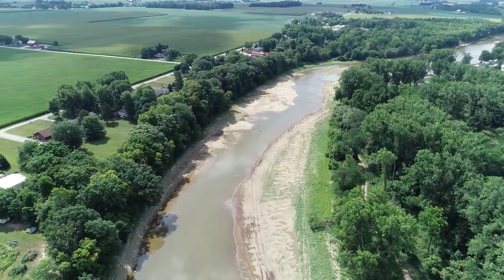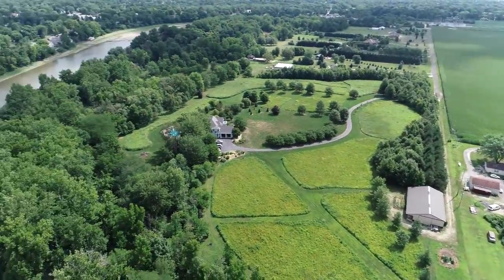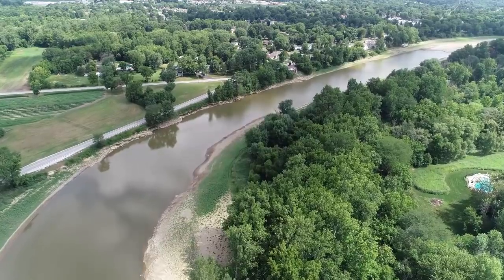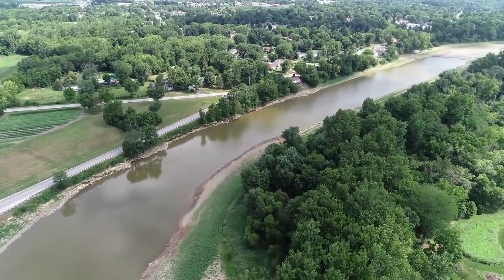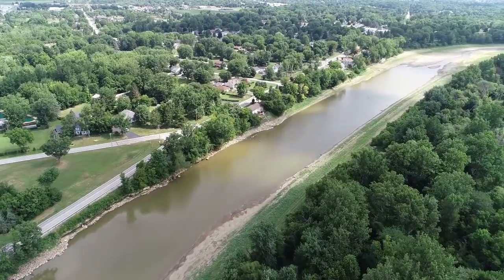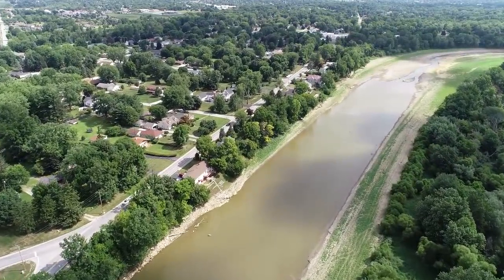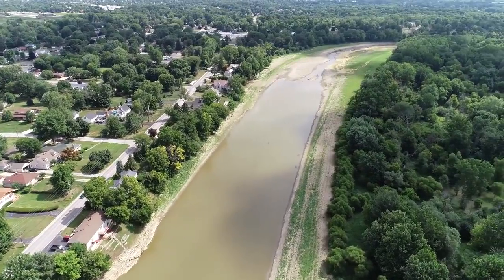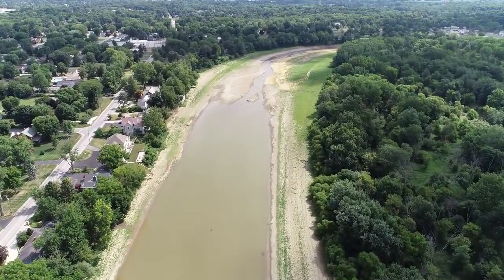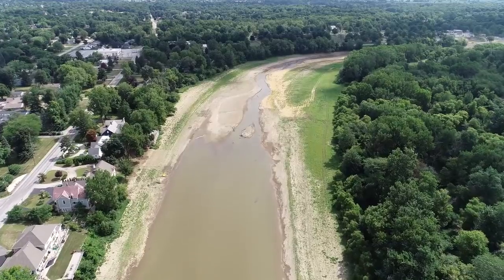We'll gander upstream a little bit and then head back home. We've got a beautiful day today — temperature is only in the 70s, not too much wind, and my drone is happy to fly in this weather. We're going to see if we spot any of the eagles or other birds that are normally down here fishing.